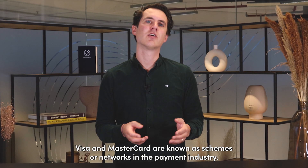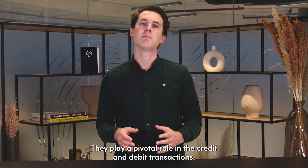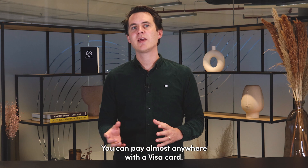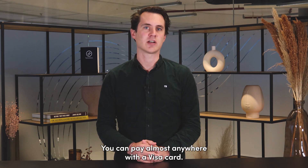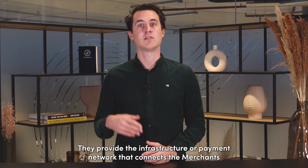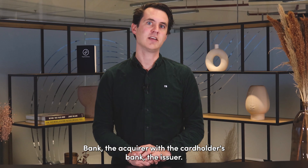Visa and MasterCard are known as schemes or networks in the payment industry. They play a pivotal role in credit and debit transactions. You can pay almost anywhere with a Visa card. They provide the infrastructure or payment network that connects the merchant bank — the acquirer — with the cardholder's bank — the issuer.